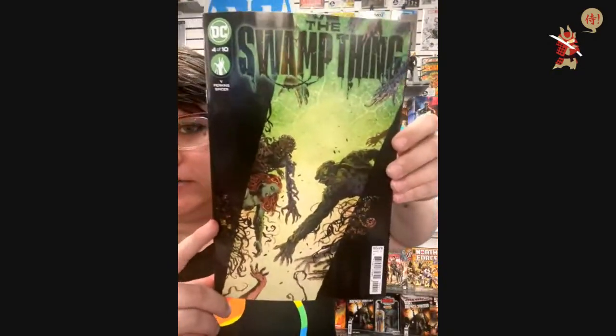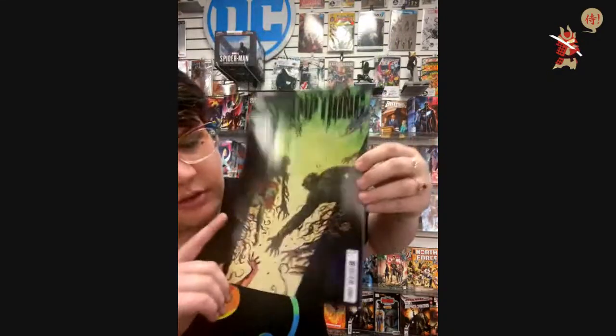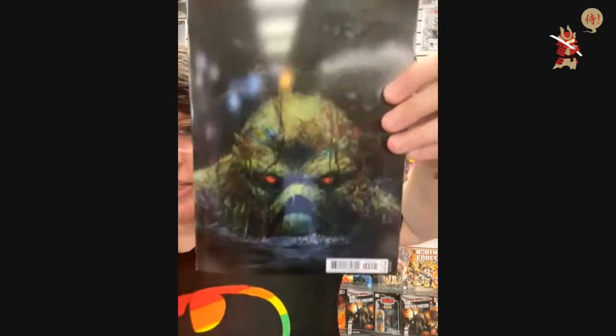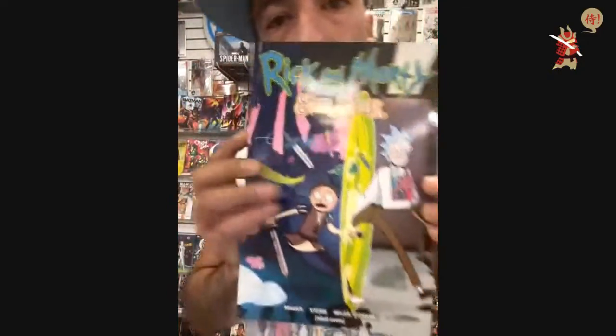Swamp Thing number four — this is the main cover for $3.99 and the cardstock variant for $4.99. This one is super pretty — the camera does not do justice for it. It's gorgeous. From Oni Press, I've got some Rick and Morty — this is a trade paperback, Rick and Morty Ever After.